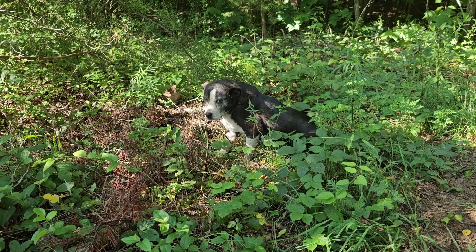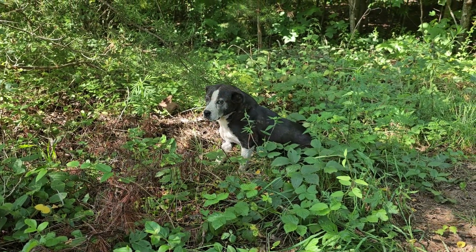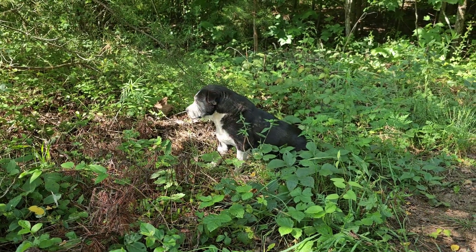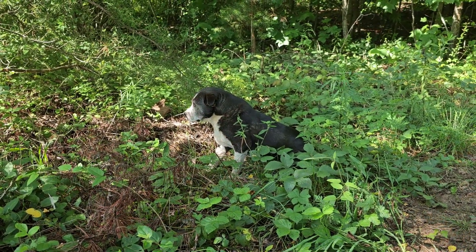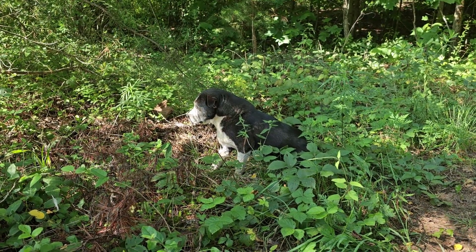Hey Riley, why are you tagging along with me today? She got rattlesnake bit again — it's about the fourth or fifth time in her lifetime. She got bit on the paw but the swelling's about gone down and she's gonna be all right looks like.